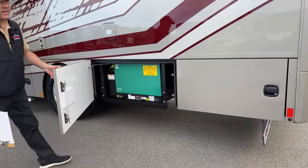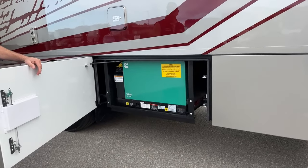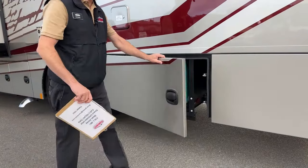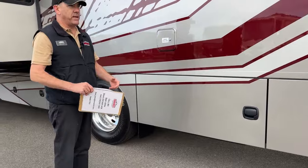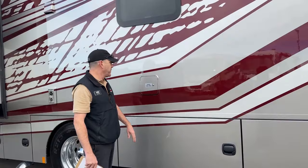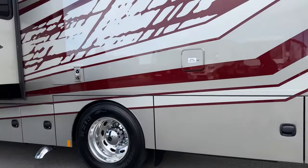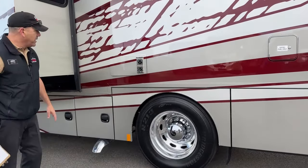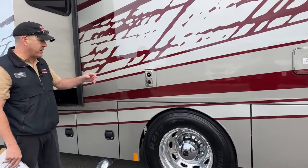Right here we have an 8,000 watt quiet diesel generator by Onan — best in the business. That's going to power this whole coach with plenty of amps. It's also one of the more common Onan 8,000s out there, so you can get parts for these forever. Diesel fill is right here. Nice polished aluminum rims with Bridgestone tires. This is a 35,000 BTU furnace that feeds off the propane — it's going to heat that coach no problem.